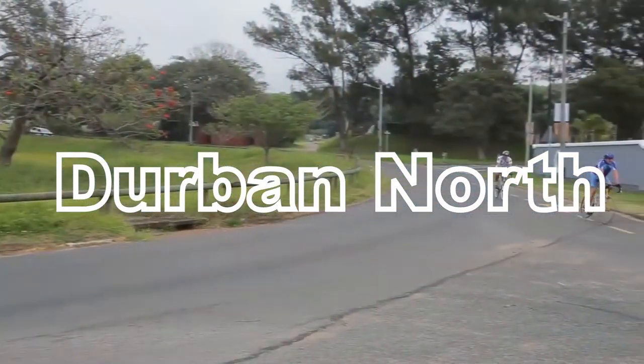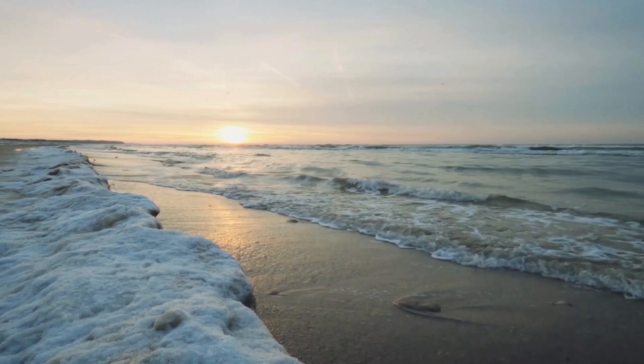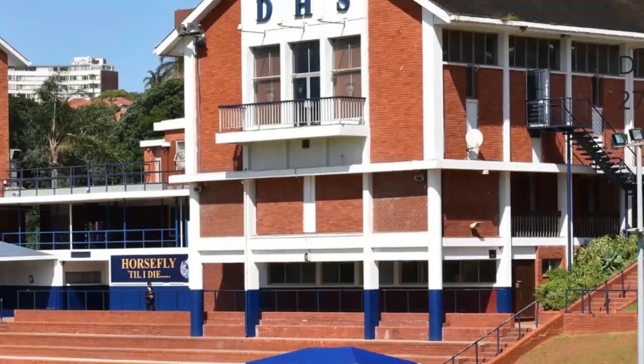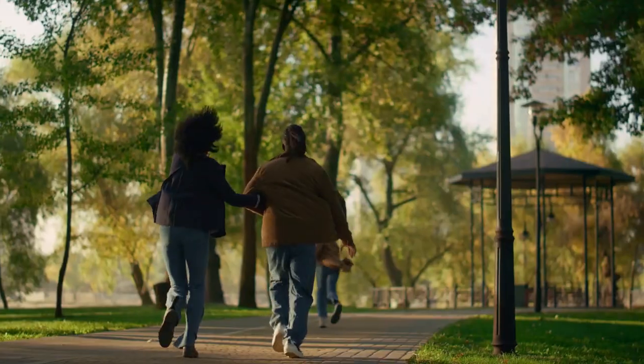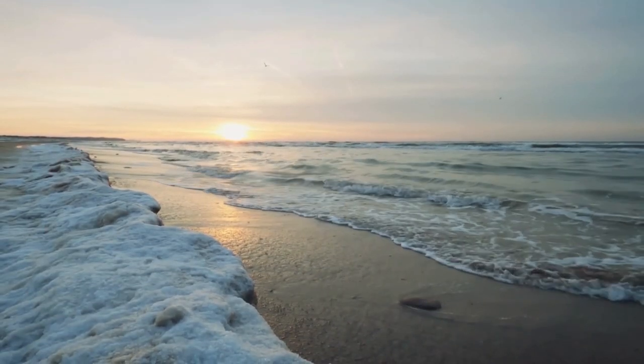Up next, Durban North, a family-friendly suburb offering a balance of tranquility and accessibility. Let's dive into why Durban North is a top choice for smart investors. Durban North is known for its leafy streets, excellent schools and a family-oriented community, with parks, recreational facilities and proximity to the beachfront.